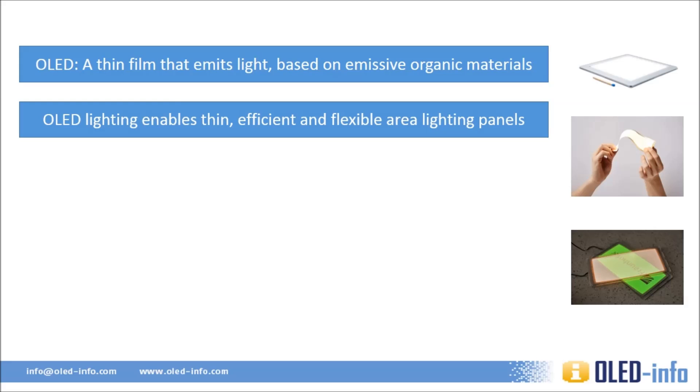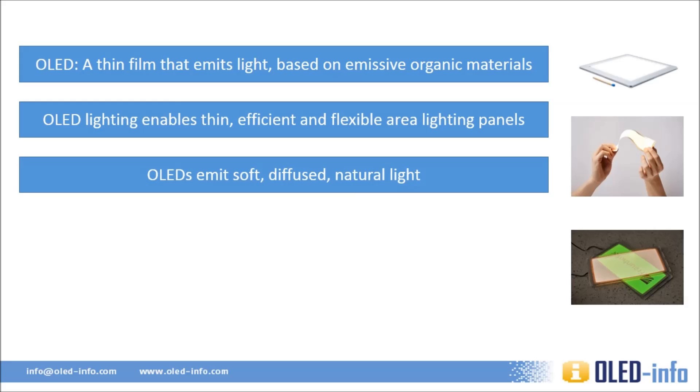One of the most exciting features of OLED panels is that they can be made flexible. This unlocks all sorts of design ideas that use curved, bendable, and eventually even foldable or stretchable panels. OLEDs emit beautiful soft diffused light, which is very close to natural light. OLEDs can emit a wide spectrum of light, and some OLED panels are color tunable, so you can change the light's color whenever you want — at evening time, for example, you can have a light similar to a sunset.